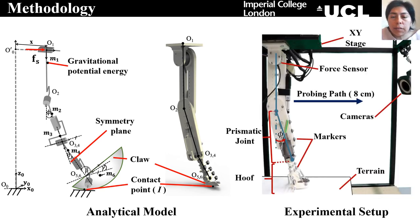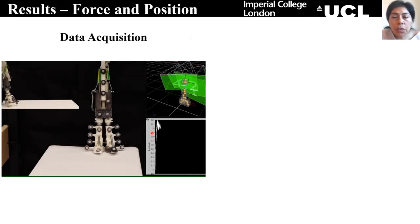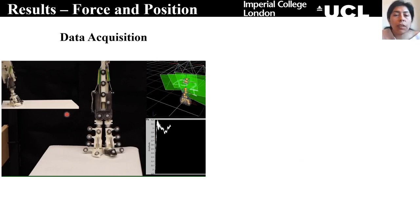In order to validate the results from the analytical model, we are using an experimental setup. In this case, we are using an external force given by an x-y stage for sliding the hoof. In order to quantify the slip resistance, we are using the amount of energy required to slide the hoof a certain distance. That is why we are using a force sensor to track the force, and we are using markers to capture how the different parts of the hoof are moving. This video shows how the force and the position of the markers has been acquired for each one of the trials during the experiments.